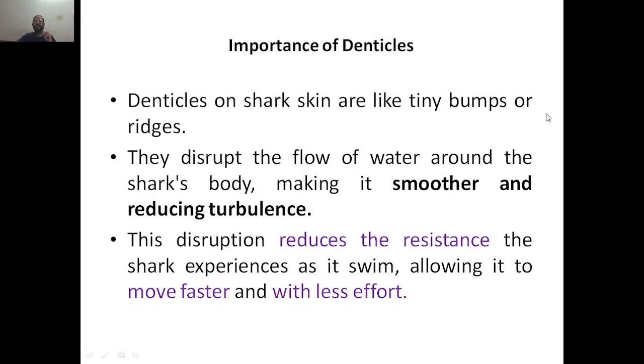Denticles on shark skin are almost like tiny bumps or ridges. They disrupt the flow of water around the shark's body, creating smoother flow and reducing turbulence. This disruption reduces the resistance that the shark experiences on its skin while swimming, allowing it to move faster and with less effort.